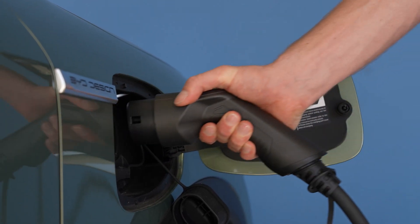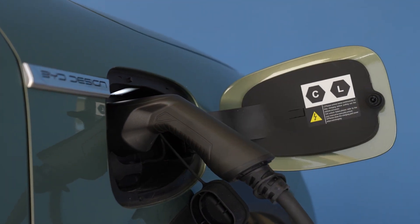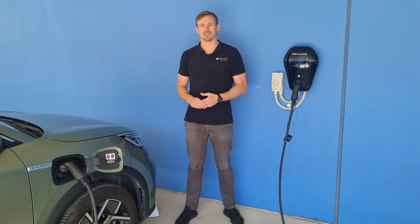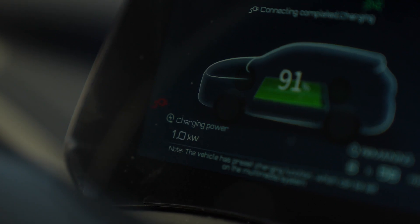This is a seven kilowatt charger, which means it can charge up to that rate, but it will depend a little bit on what electric vehicle you're charging. We've got here today a BYD Atto 3, and that will charge up to a maximum of 6.3 kilowatts. So always check the documentation of the particular car you want to charge to find out what rate it will actually charge at.